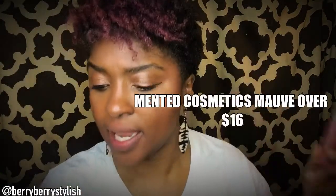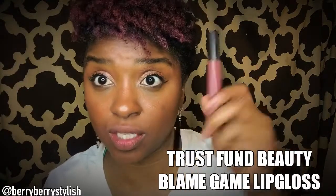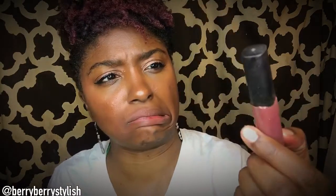So now it's the battle of the glosses. I have Mauve Over from Mented Cosmetics, and I have Blame Game from Trust Fund Beauty. I got this in my Ipsy bag, and I purchased this with three other glosses because I love Mented. If you know my Instagram, you know I love Mented Cosmetics — I got the eyeshadow, I got the lippies and the lip glosses, so I know the formula. However, I saw these and I was like, ooh, they look similar. I'll put the price point on screen. I got the Blame Game in my Ipsy bag a while ago. I'm going to compare and contrast the colors, how they feel on the lips, what's glossier — things like that.